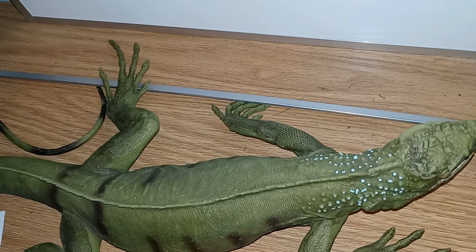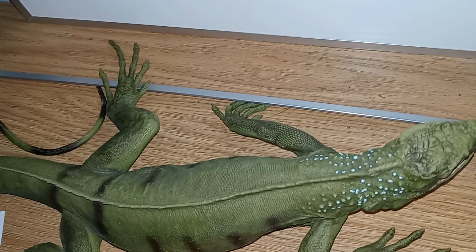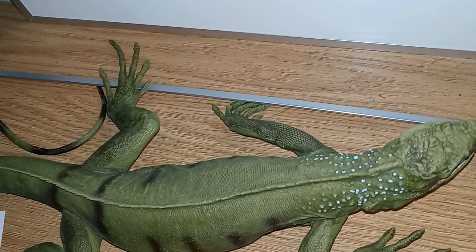In some places iguanas are an invasive species, and this means you cannot capture and release them — that's a big no. In Florida you cannot capture these guys and keep them as pets. If you capture them, you have to dispose of them. Green iguanas are native to Central America, South America, Mexico, and the Caribbean.